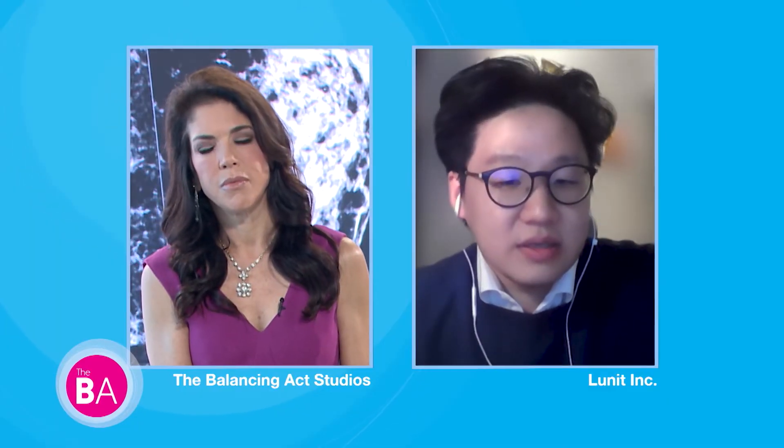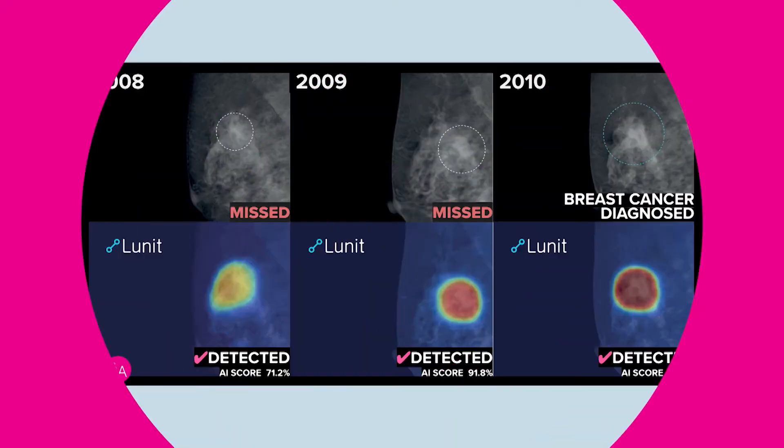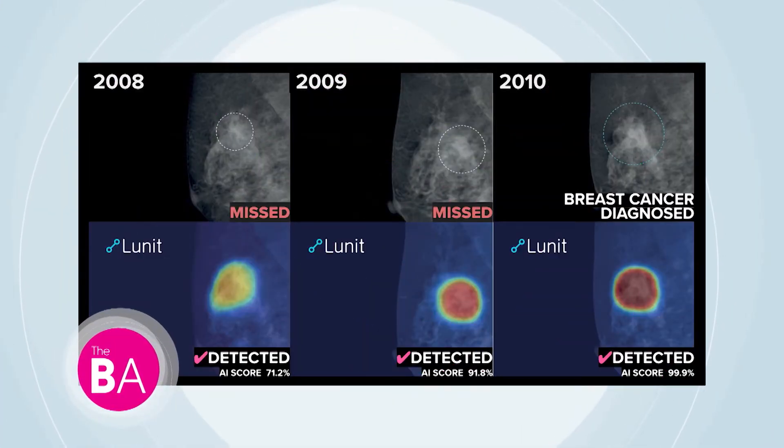Using state-of-the-art technologies like artificial intelligence can definitely help. At Lunit, we developed an AI-based algorithm that can significantly improve the accuracy level of radiologists when reading mammograms. We validated it to increase the accuracy of radiologists by 20 percent with AI assistance, and it has been validated in over 20 studies published in major journals like JAMA Oncology and Lancet Digital Health.